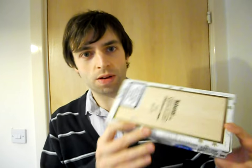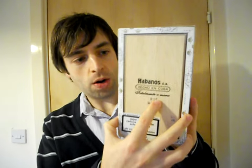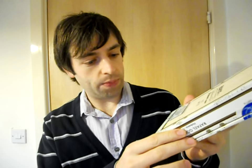The box is nice and small, nice and cute. The old warranty seal, Totalmente a Mano. Looks all there, looks all in one piece. Just give you a quick open to show you what it all looks like inside. Hopefully when I show this to you none of these are going to fall out or split. Nice and square on screen. There we go.